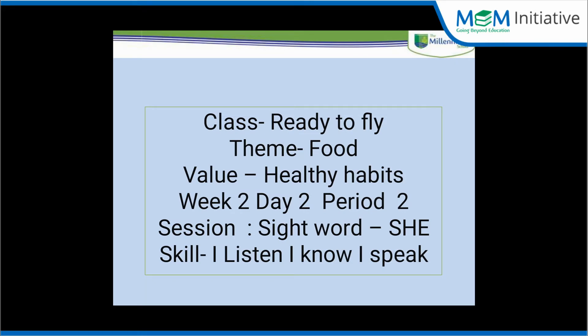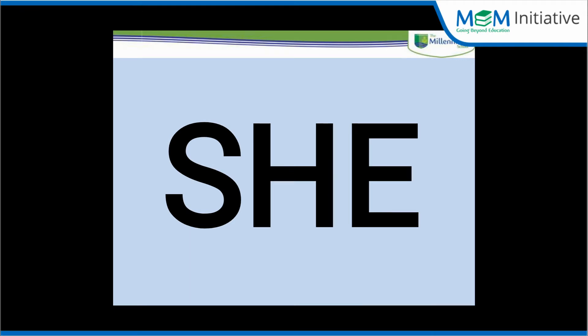She. S-H-E. She. One more time. S-H-E. She.